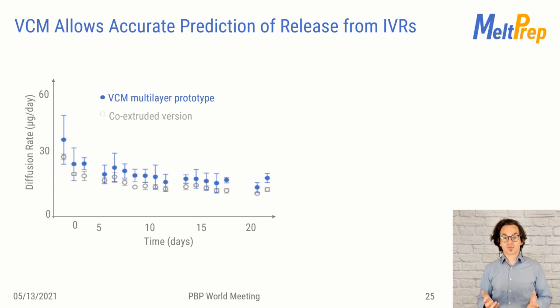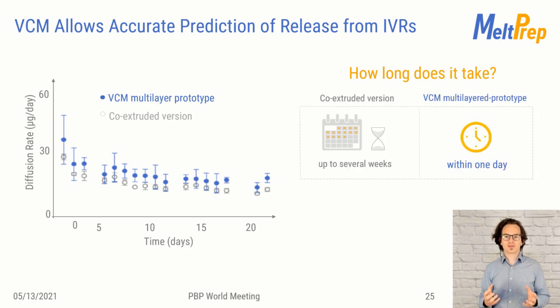What does this mean? It is empowering the single researcher. One scientist can perform the VCM process, make the samples in the first half of the day, and still have time in the afternoon to focus on research. Whereas with co-extrusion, one has to conduct quite some process development — we are talking about weeks and kilograms of material before a good prototype of a new formulation can be obtained. This is a huge advantage.